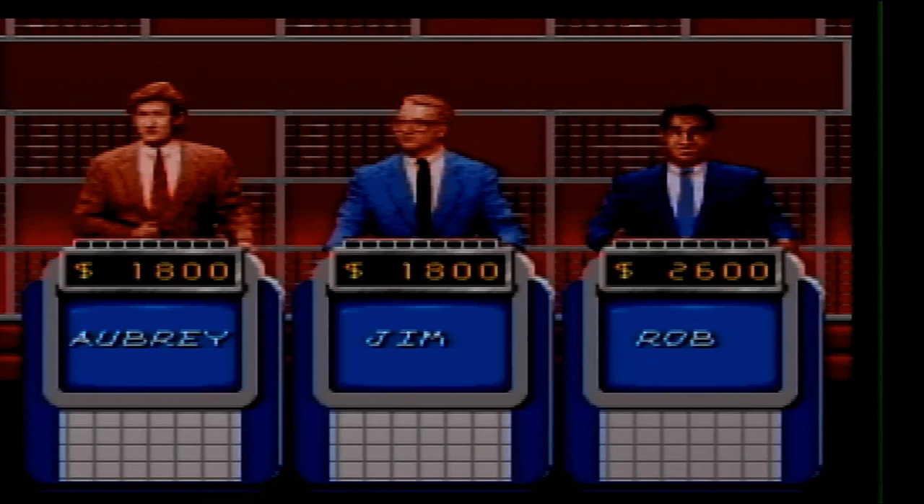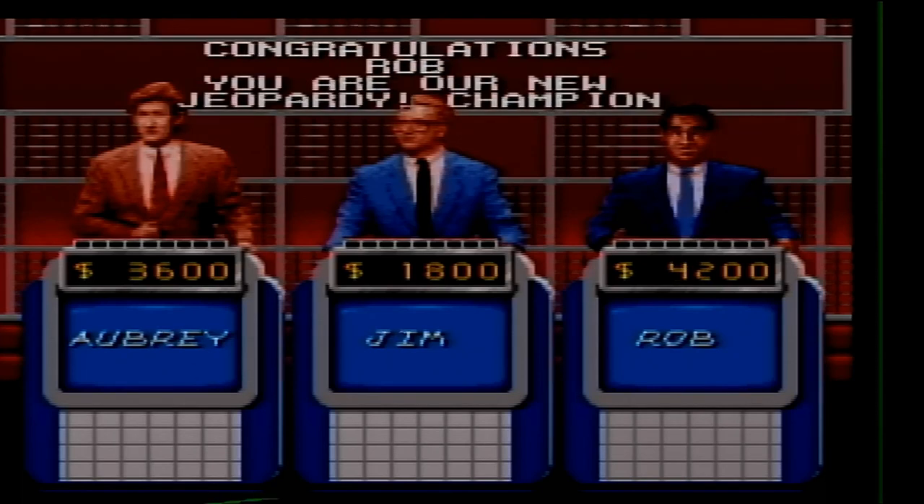Jim is tied with me right now. Did Rob get the United States? He did, so I lose. Oh well. See y'all for the next game, everybody. Thank you.